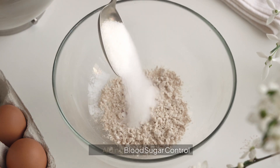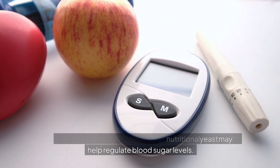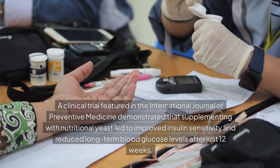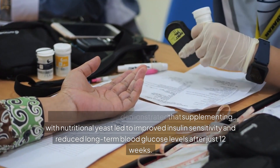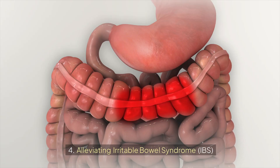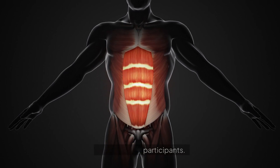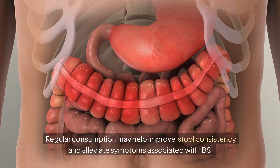Third, nutritional yeast aids blood sugar control. For individuals managing diabetes, it may help regulate blood sugar levels. A clinical trial featured in the International Journal of Preventive Medicine demonstrated that supplementing with nutritional yeast led to improved insulin sensitivity and reduced long-term blood glucose levels after just 12 weeks. Fourth, it may help alleviate irritable bowel syndrome. A study indicated that this yeast strain reduced abdominal discomfort in participants, and regular consumption may help improve stool consistency and alleviate IBS symptoms.